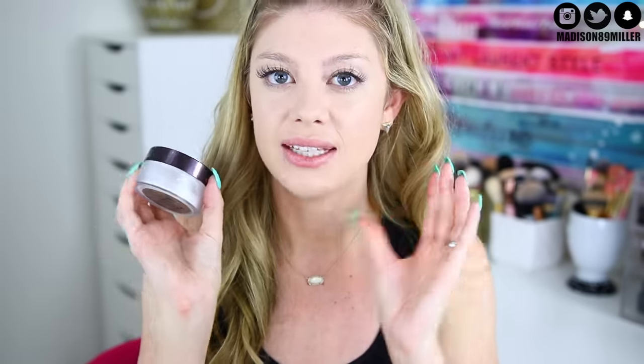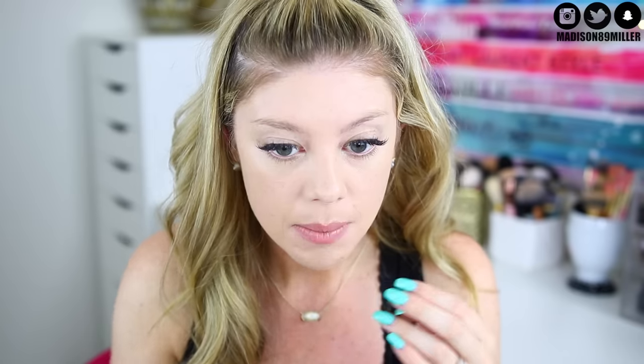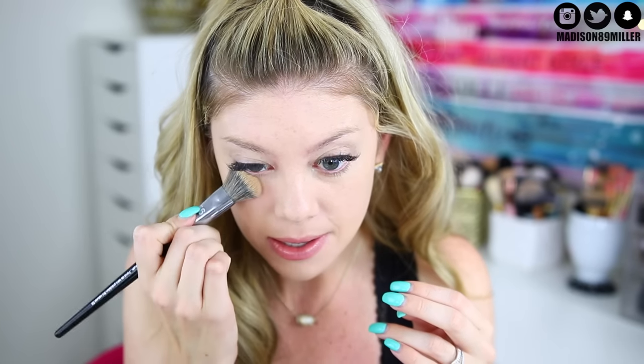So what I'm going to do is go ahead and set my face so I can set that concealer to keep it from creasing. Because yeah, if you don't set it, it is going to crease.